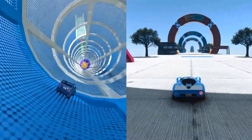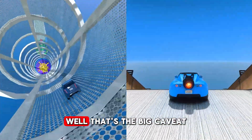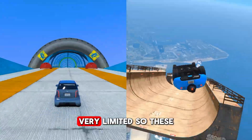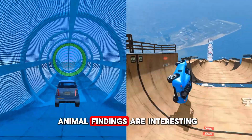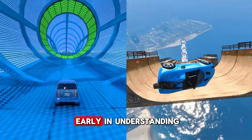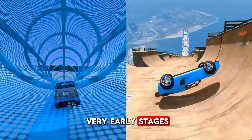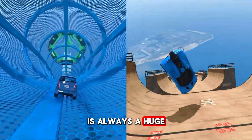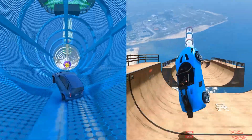Those animal findings are interesting, but what about people? Human data is still very limited. We're still very early in understanding how dihexa affects humans — the jump from animal models to humans is always a huge hurdle.